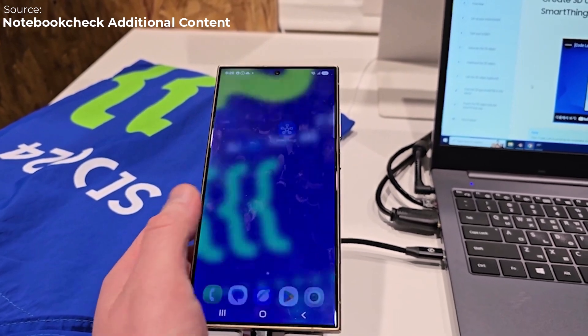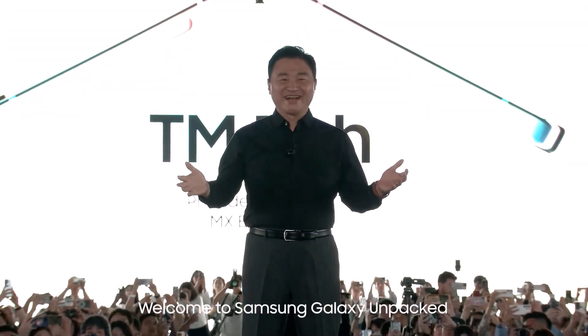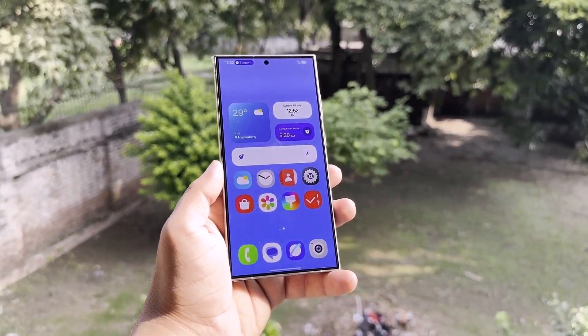It's now mid-November, and the Galaxy S25 series is rumored to debut in late January. During the Galaxy Unpacked event, Samsung will officially unveil One UI7. Following that, Galaxy users will start receiving the update.